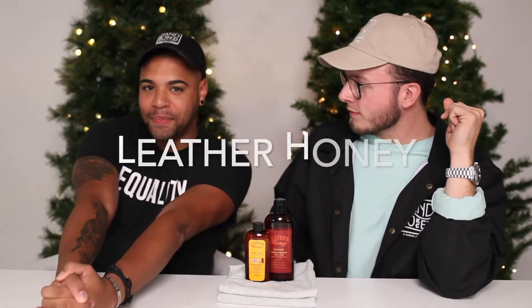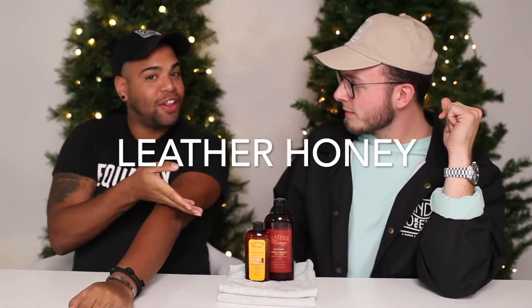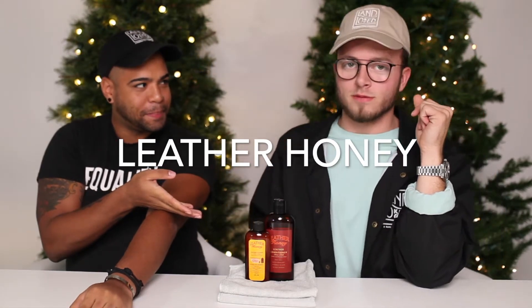Here we have Leather Honey — a leather conditioner, cleaning, and cloth brand. That's a whole infomercial. Family owned, established in 1968. Dad started it, his kids are holding the legacy down. Marknology — family company, we holding the legacy down. So let's get into it.